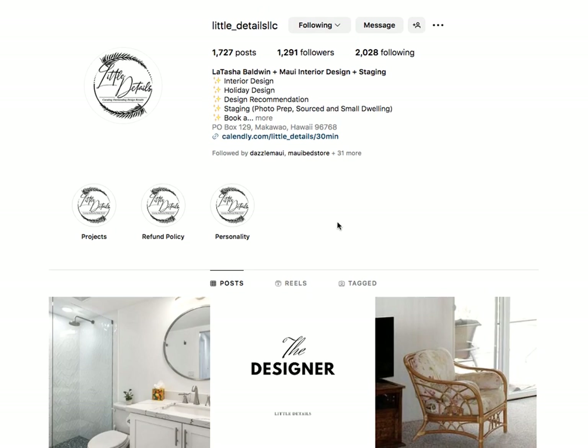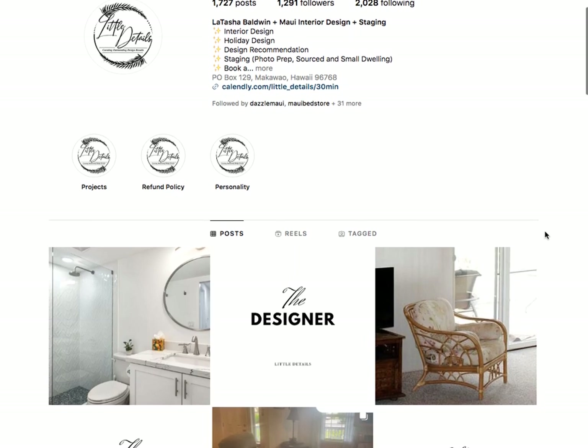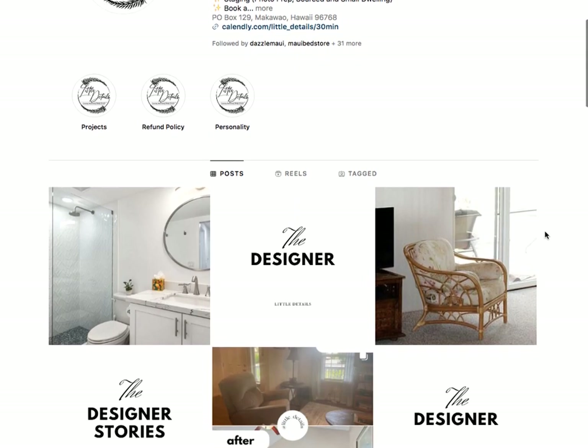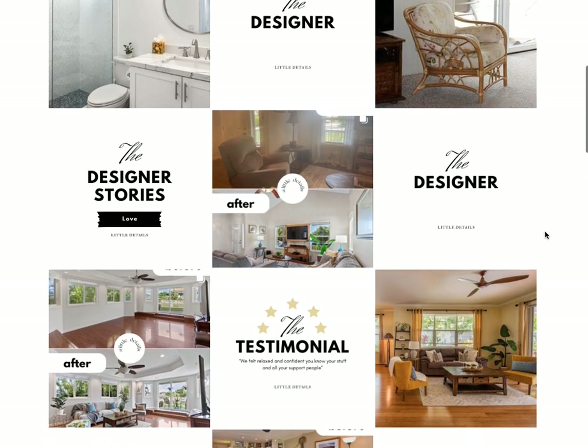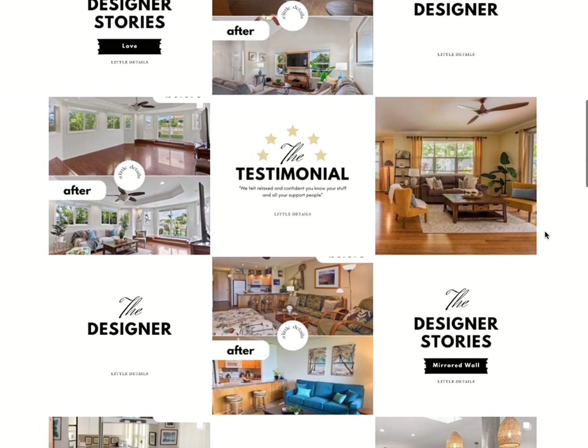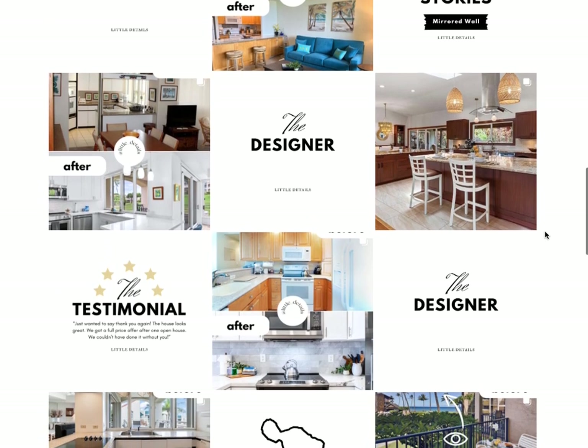Take a look at her Instagram feed — I am so proud of her, she's come such a long way. We worked together a while back in curating her Instagram feed to make it aesthetic and pleasing, and she has just knocked it out of the park. Take a look at her feed and tell me if you love it. It is so clean, so fresh, beautiful grid.